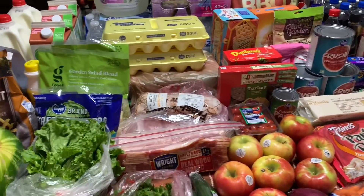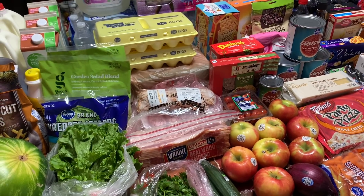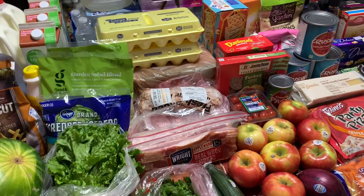Hey y'all, it's Brady. Welcome back to my channel. Thank you so much for joining me. If you are brand new here, hi, hello, welcome. We are a family of four — it is myself, my husband, and our seven and four-year-old girls.